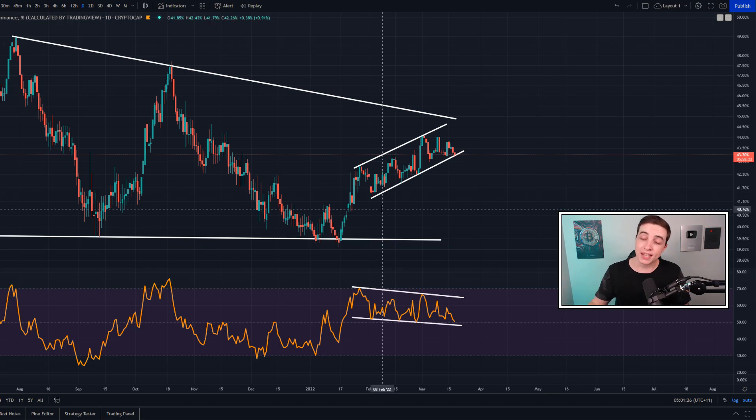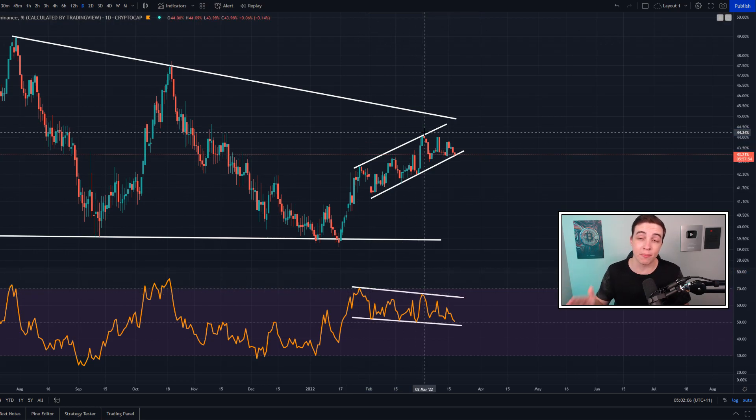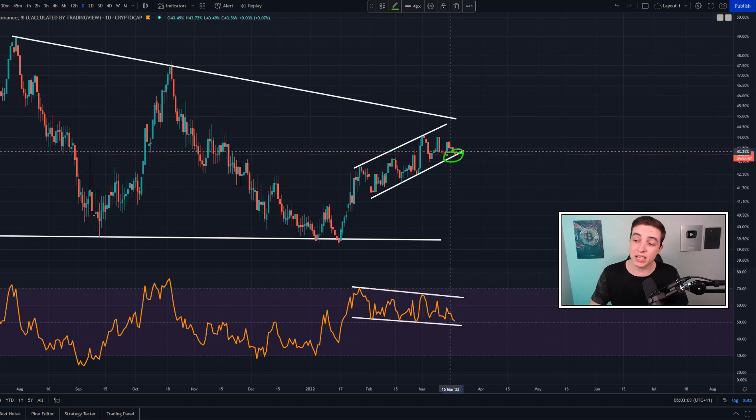Another important chart for the overall crypto market is the Bitcoin dominance chart on the daily time frame. Over the past few months, Bitcoin has been outperforming the majority of altcoins — meaning Bitcoin has lost less value than most altcoins. However, over the past two weeks approximately, we've started to see lower highs form in the Bitcoin dominance, and there is also an active bearish divergence in the dominance on the daily time frame. These two bearish signals could result in a breakdown. If Bitcoin dominance breaks below the key support level at around 43.1%, that would be bullish for Ethereum versus Bitcoin and for many altcoins broadly.